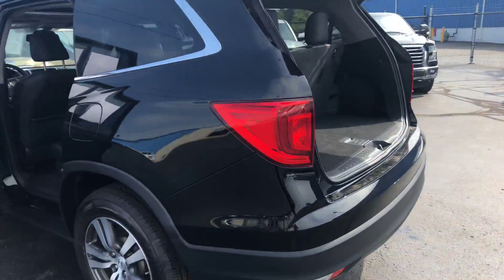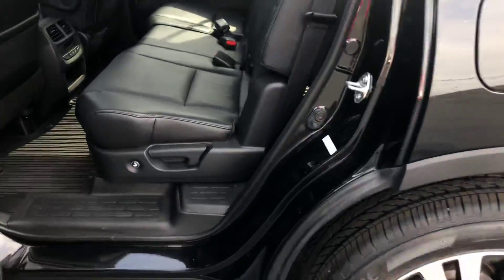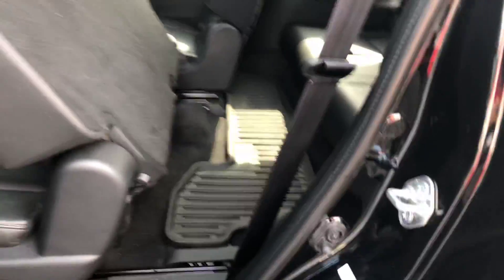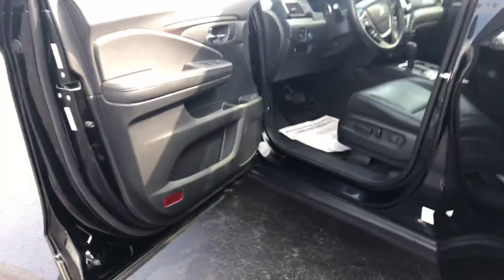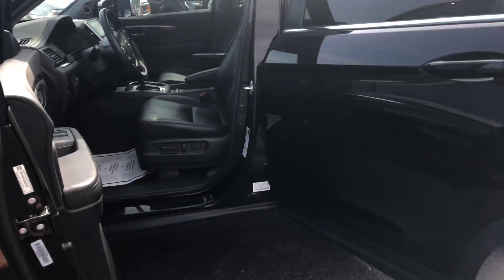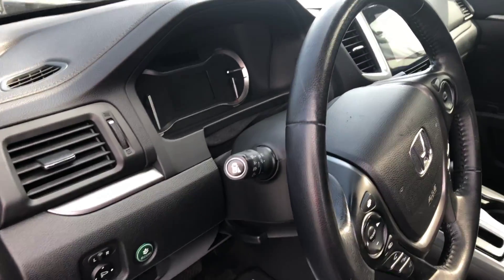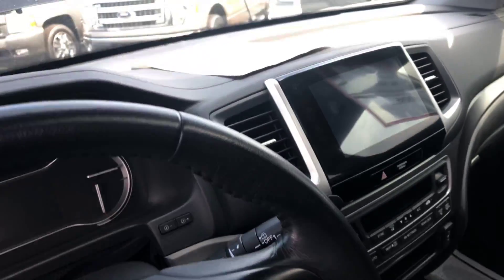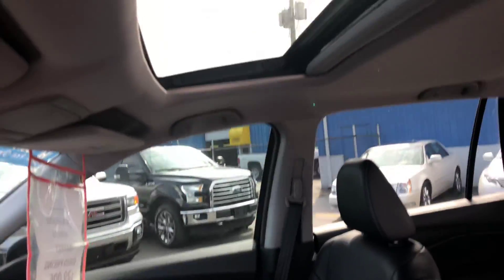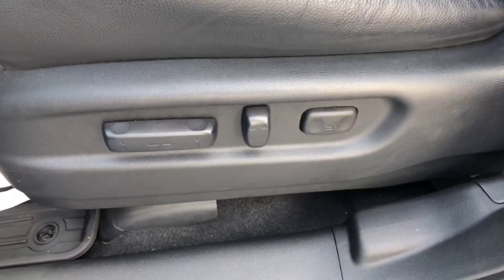This is an 8-passenger vehicle with heated leather seats. This button here gets you right into the back seat. We have Honda WeatherTech mats in this vehicle as well to protect your floor. It has Bluetooth, backup camera, the lane watch camera, touchscreen radio, power moonroof, and power seat with lumbar.